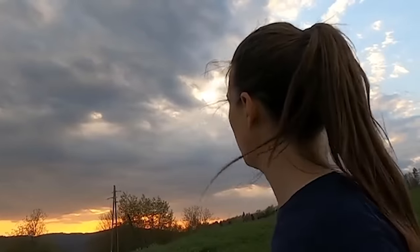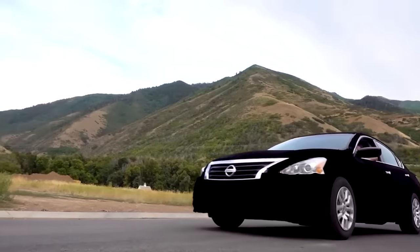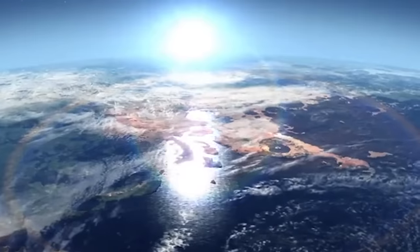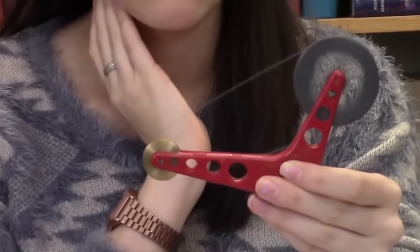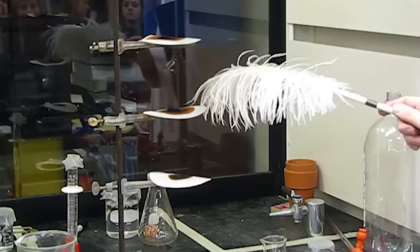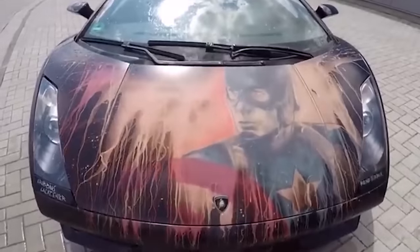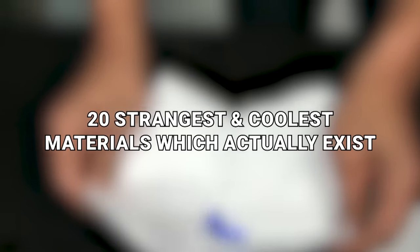There are numerous things that make our planet more unique than others. The easiest thing is that we have living things in our world that help us define how diverse we are, but it's a bit more nuanced than that. Our planet also has a variety of materials that you won't find anywhere else. Some of these materials and elements you might not know about, but others are a bit more rare, and some of them have properties that might just blow your mind. Here now are the 20 strangest and coolest materials which actually exist.